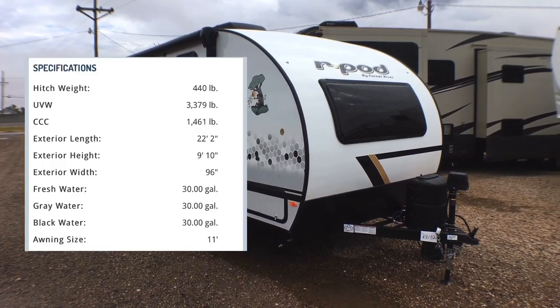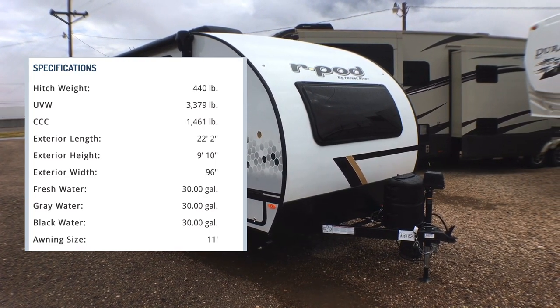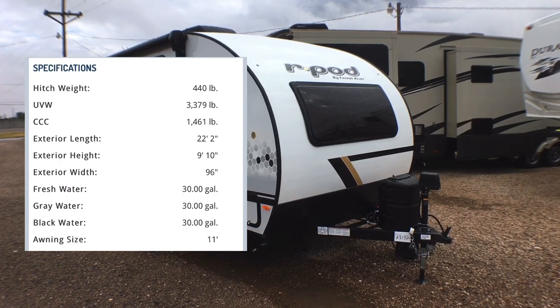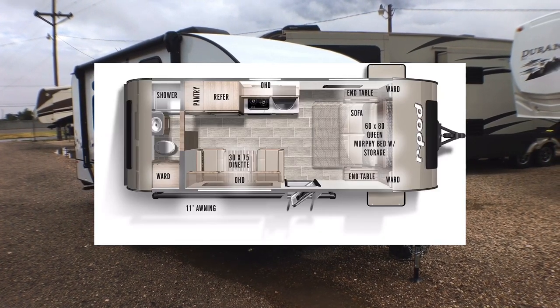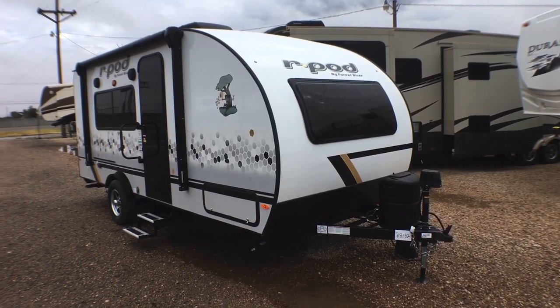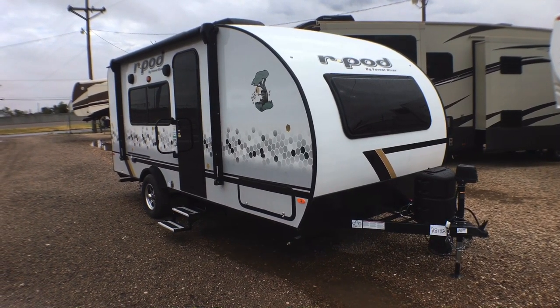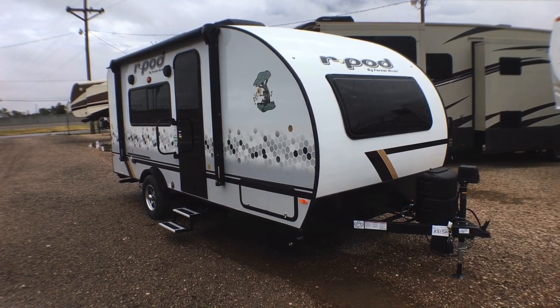This is one of their bigger no-slide-out units, so you don't have to mess with a slide-out or anything like that. This particular trailer comes in at about 3,610 pounds, so if you have a 5,000-pound rated tow vehicle, you have more than enough capability to tow this.